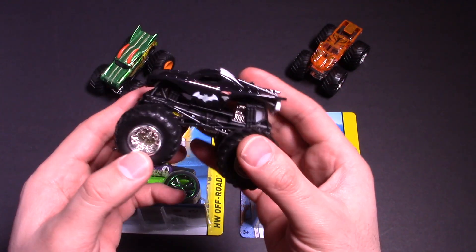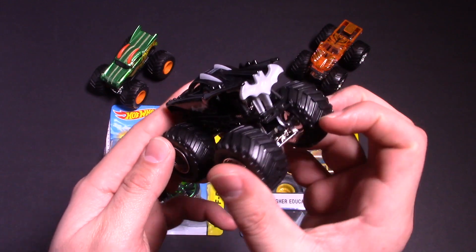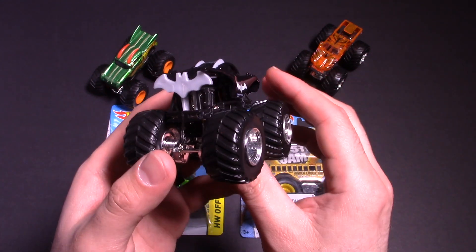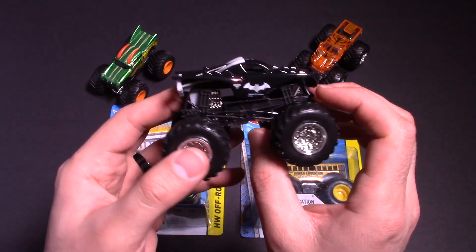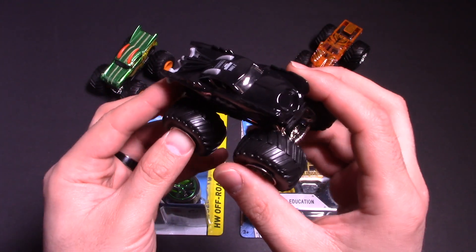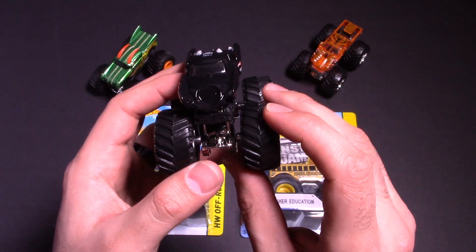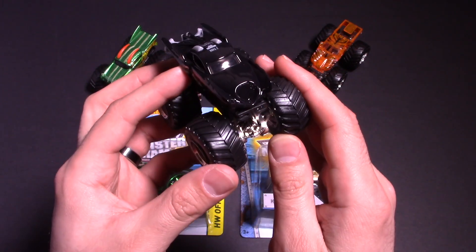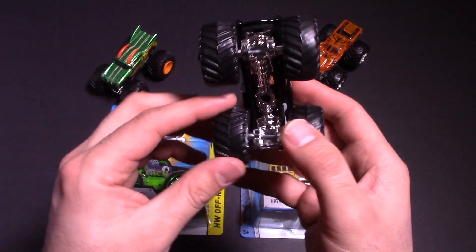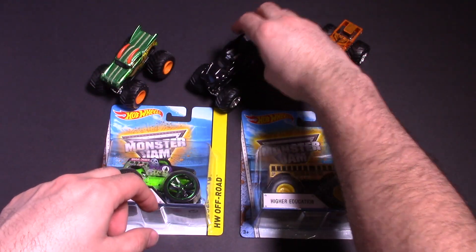Next up we've got Batman. Batman has all these weird scoops and shapes, and then the big Batman logo on the back of it. It's black with the silver logo, and these kind of scoops on the top. On the front it kind of looks almost jet engine-like — kind of crazy how they did that. And of course it's got the moving tires on there as well for Batman. Very awesome.